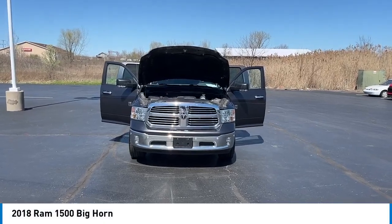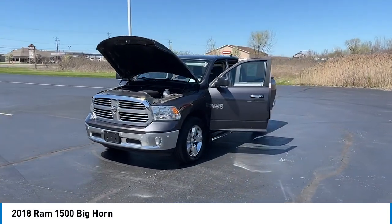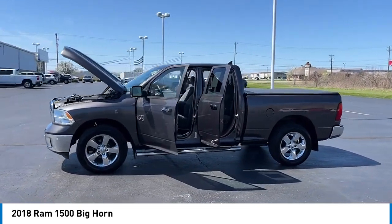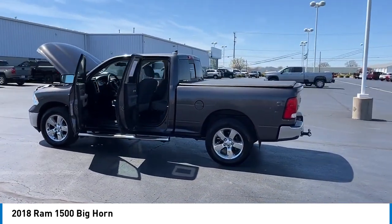We are pleased to show you the 2018 Ram 1500. The Ram 1500 went against the Chevrolet Silverado, Ford F-150, and Toyota Tundra, which are all excellent trucks in their own right. The Ram took home the prize for its well-rounded strengths.